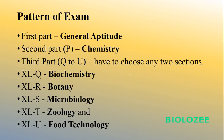The pattern of the exam consists of three parts. The first part is General Aptitude. The second part is Chemistry — note that if you apply for GATE Biotechnology you have Mathematics instead, but in Life Sciences it is Chemistry. The third part covers sections Q to U: Q is Biochemistry, R is Botany, S is Microbiology, T is Zoology, and U is Food Technology. From these five options you have to choose any two, and you can make that choice during the exam itself.